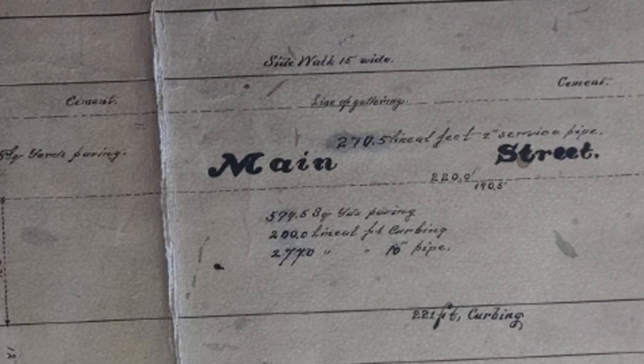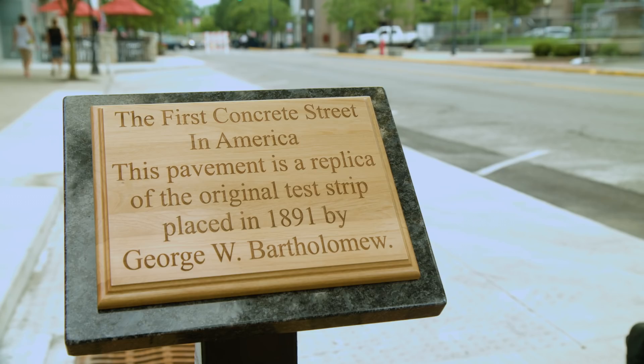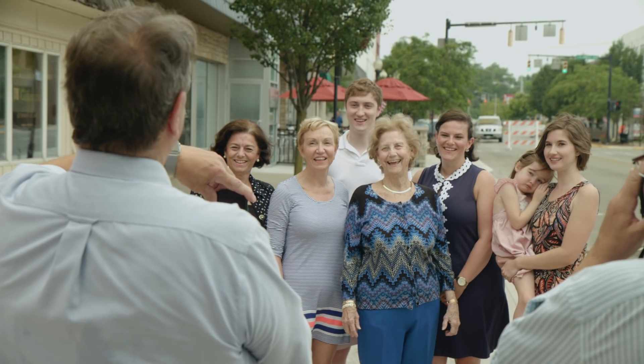It was actually a test section that the city — at that time the village of Belle Fountain — council approved as a cement-paved gutter, they called it at the time. But it actually was a hitching post for the horses across the street from the county courthouse.